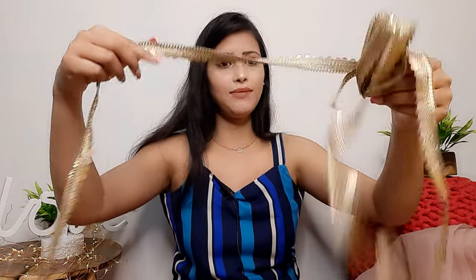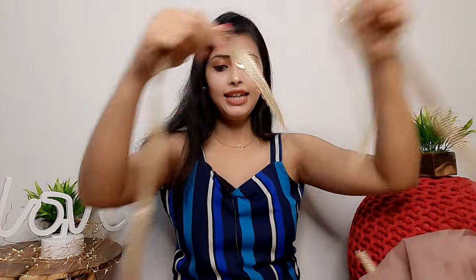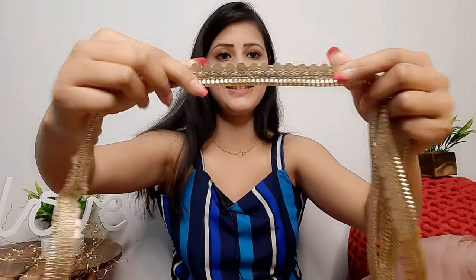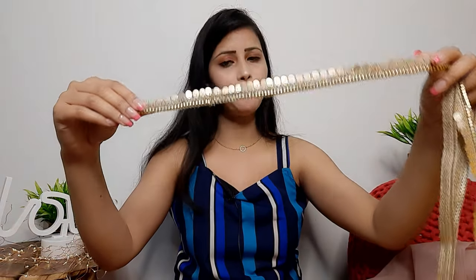And there is lace — it came in a pocket and they have given 2 meters of sequin lace. The color matches the outfit. You can use the lace and attach it according to your preference.